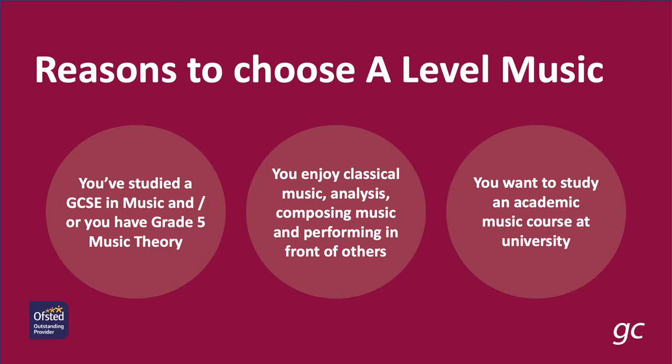You might choose A-Level Music if you've studied GCSE Music and enjoyed it, or if you have Grade 5 ABRSM Music Theory. If you don't have that, we can help you get it in the first year, but it really helps and supports your work. You'll be able to perform at Grade 6 standard by the end of Year 13 on your instrument, and you'll probably have an interest in classical music, as a lot of the course is based on that, although with some rock as well.